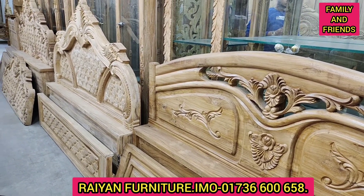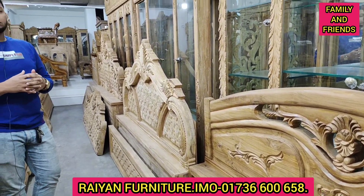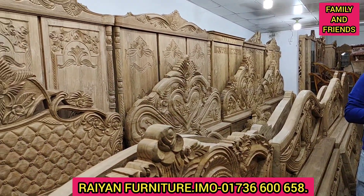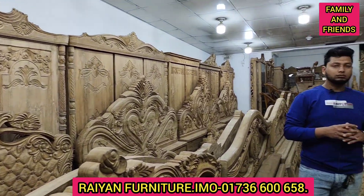As-salamu alaykum friends, how are we? We know that we have the Raihan Furniture. We have a beautiful design of the bedroom collection. Here we have unique furniture. We can contact our number and see how we can find our collection.